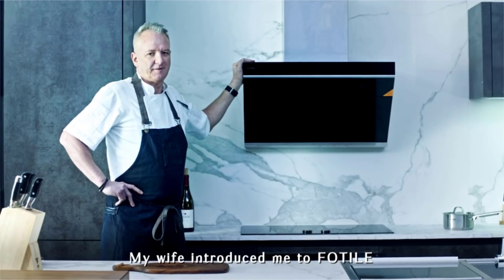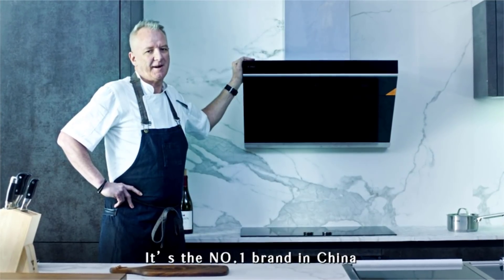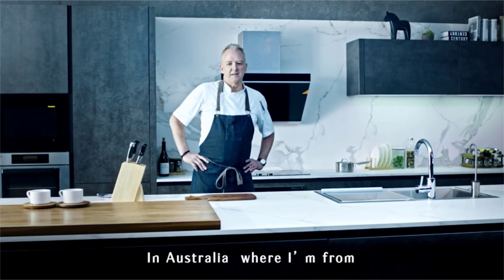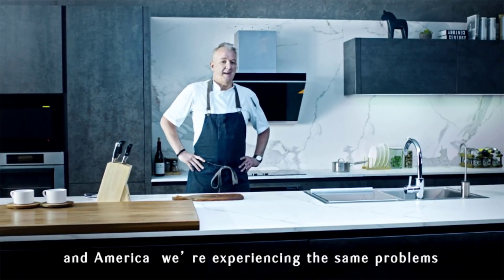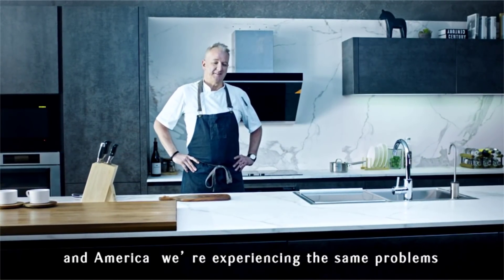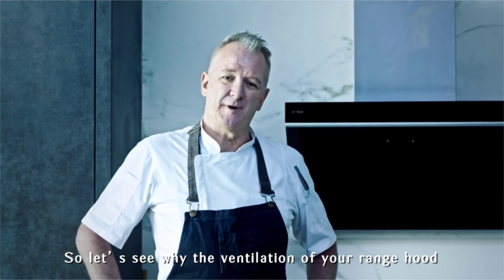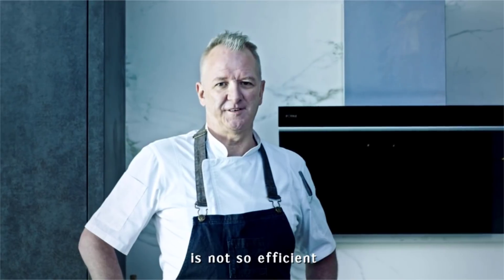My wife introduced me to FOTIL. It's the number one brand in China, made in her hometown. In Australia, where I'm from, and America, we're experiencing the same problems. So let's see why the ventilation of your range hood is not so efficient.